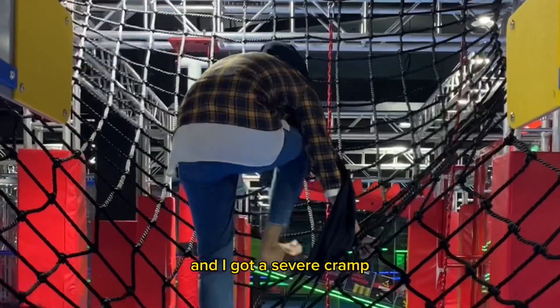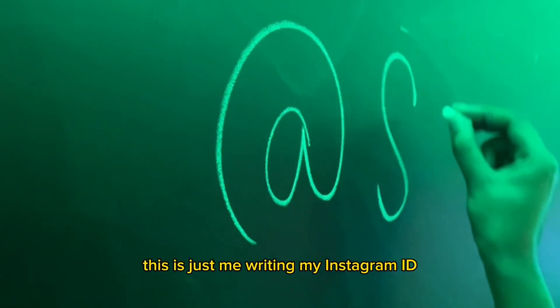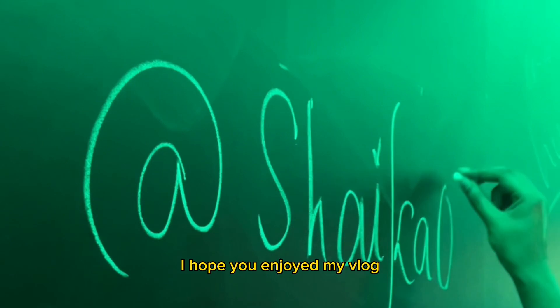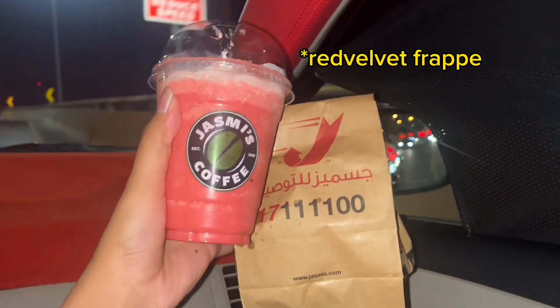That's me writing my Instagram ID — I hope you follow me on Instagram! I hope you enjoyed my vlog. I ended my day with a coffee and some brownies, so that's it.